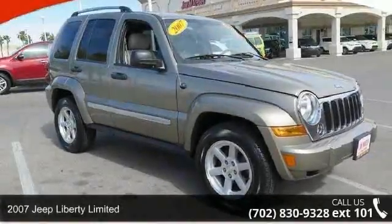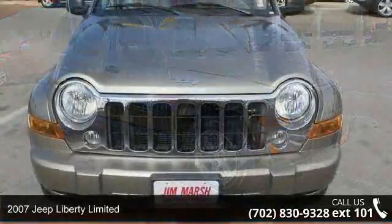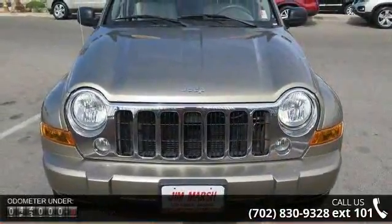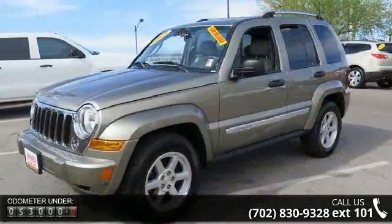Check out this 2007 Jeep Liberty Limited. This may be the set of wheels you've been looking for. This vehicle comes with a reliable 6-cylinder engine connected to a smooth shifting automatic transmission.